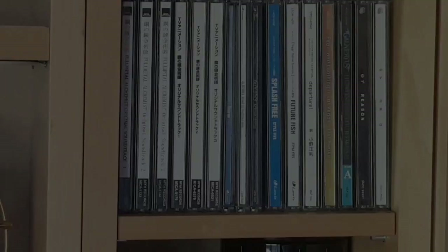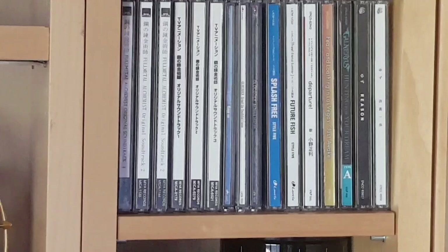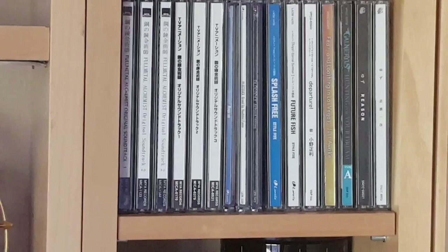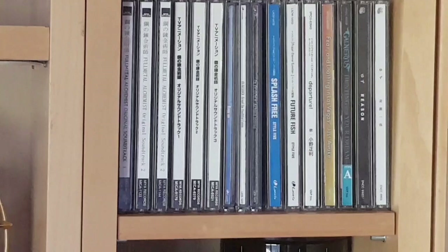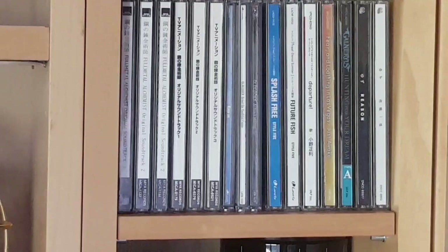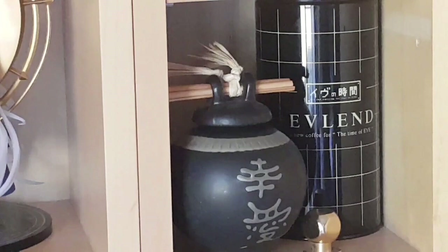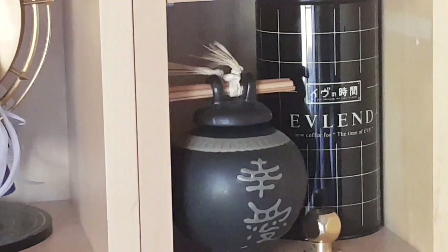These are some regular CD releases for anime soundtracks, openings, and endings. We have the three soundtracks from the original Fullmetal Alchemist film and Brotherhood, the first two openings for Free and Free: Eternal Summer, the theme from Free: Starting Days, and the ending songs for seasons one and two of Free. We also have the opening song for Hunter x Hunter and a four-disc release containing all five endings for that series. Next, a little display with the Time of Eve coffee can from the Time of Eve Kickstarter and an antique little pot from Japan.